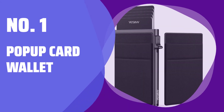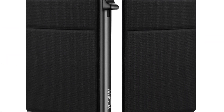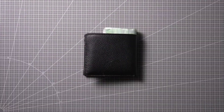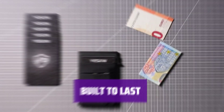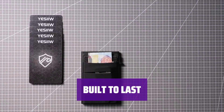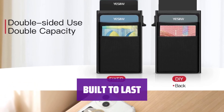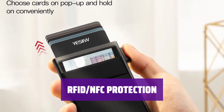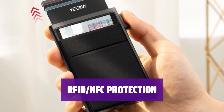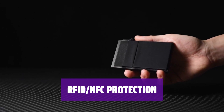Number 1: Pop-up Card Wallet. Stop fumbling through your wallet — our automatic mechanism ejects your cards at the flick of a switch. Hold up to 5 cards in the aluminum case. Designed for daily use, the aluminum construction provides durability and weight savings. Slimline design fits easily in any pocket. Protect your cards from RFID and NFC scanning with our advanced aluminum. Cards are held securely in place to prevent drops.